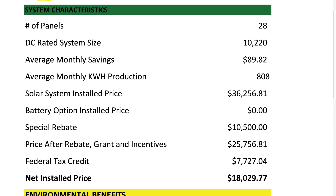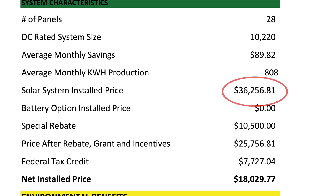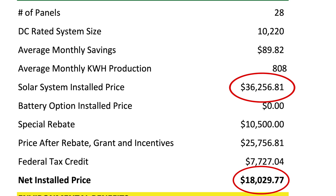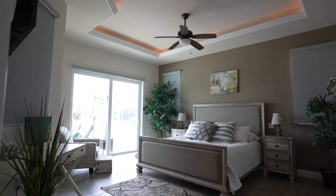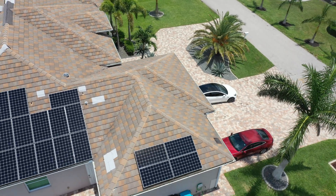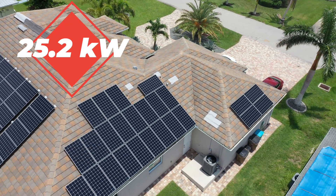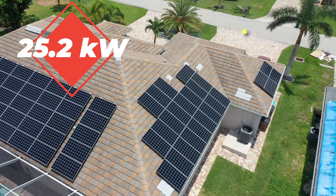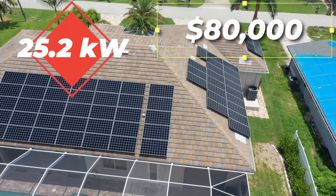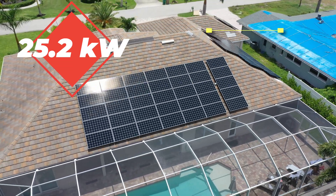I've been shopping around for solar panels and got a couple of quotes. For my house, a 10-kilowatt solar system originally cost $36,000, but lowered to $18,000 after the current tax credits and special rebates. But to power this luxury Florida vacation home, which is the size of a mansion, it requires more than double what my house requires. It has a whopping 25.2-kilowatt solar system comprised of 60 solar panels along with a home battery, with a total cost of $80,000 — which is actually a much better deal than my quote, as far as price per watt goes.